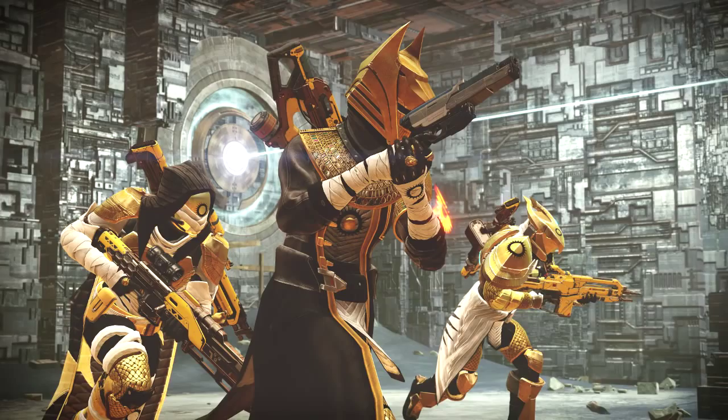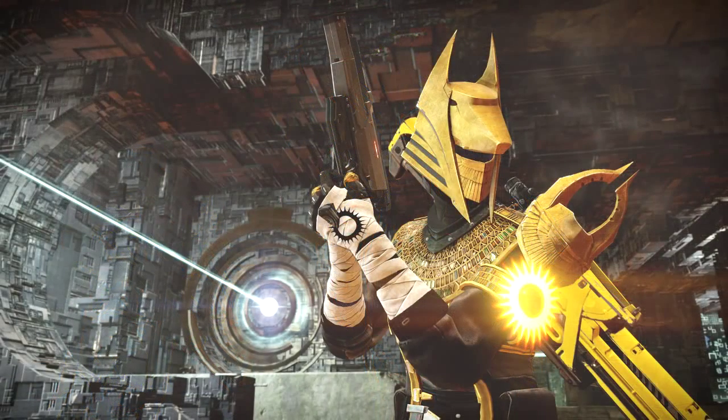It looks to be one of those two. You can see the titan on the right has the heavy on his back, which is definitely a different weapon, and is actually wielding the auto rifle that comes with the Trials of Osiris. The hunter has the same weapon the titan has on his back, which I believe is the Infinite Theorem, but he's also wielding the sniper rifle. So what is that on the back of the warlock — is it the Messenger? We're just going to have to wait and see.